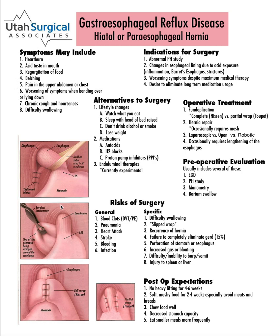So all of these things can be caused by acid getting out of where it's supposed to normally be in the stomach and coming up into the esophagus.